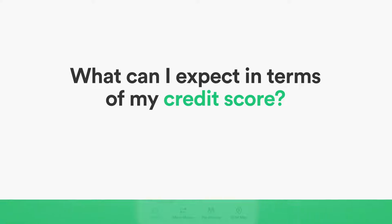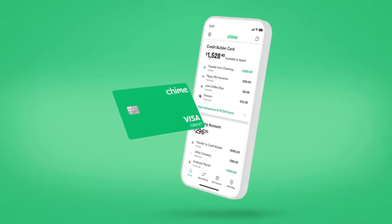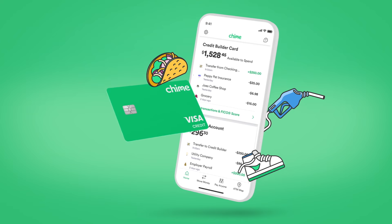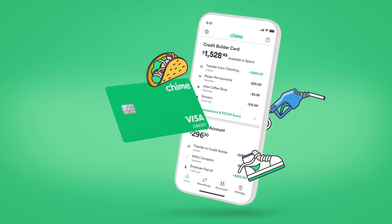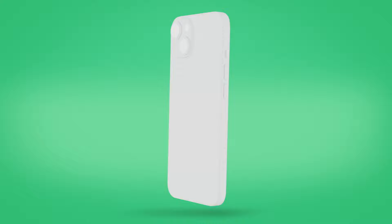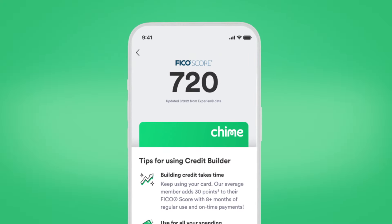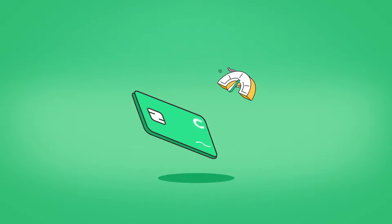Remember that building credit is a marathon, not a sprint. Consistent use of Credit Builder for everyday purchases and on-time payment over time can help you build credit history. Our members can see a credit boost of up to 30 points on average. Make credit building a no-brainer.